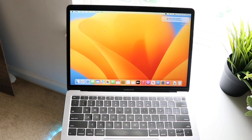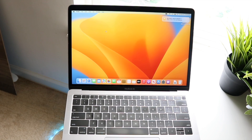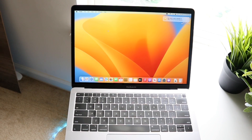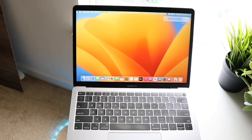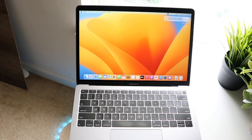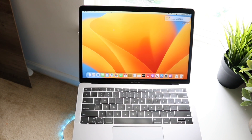macOS Ventura just officially came out and I did actually go ahead and install it on my oldest MacBook Air that's still supported, which is the 2018 MacBook Air. Now this is what's very strange — just with the last version of macOS, macOS Monterey, that was still supported on the 2015 MacBook Air, and I feel like they could have probably still supported it.